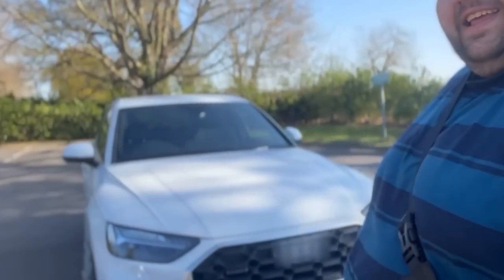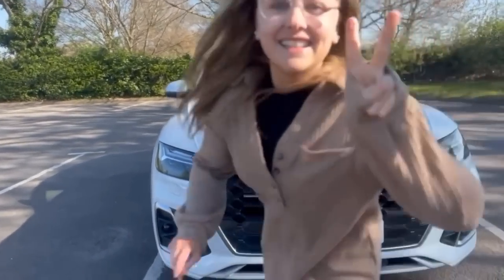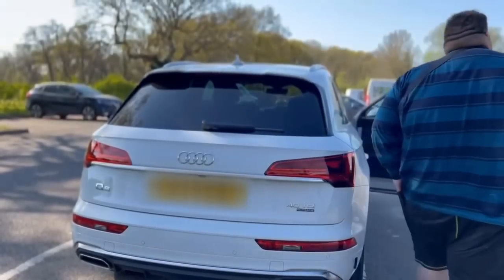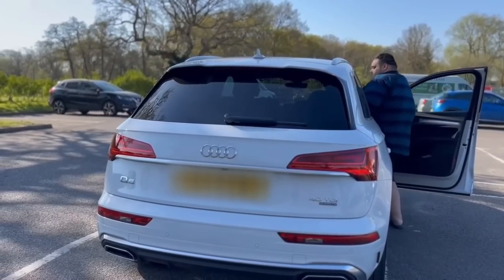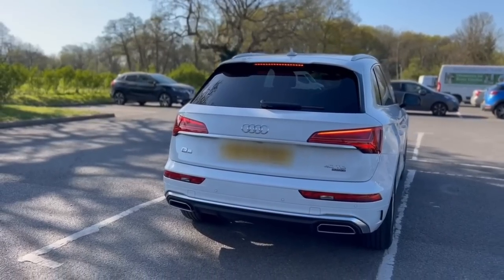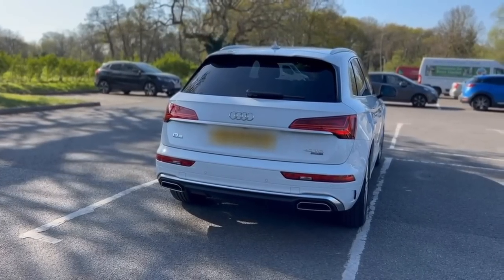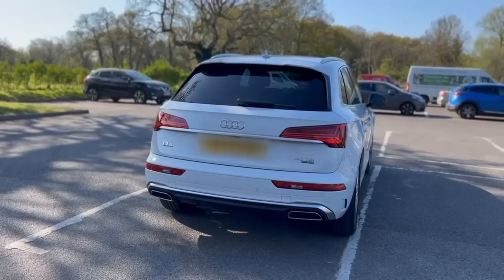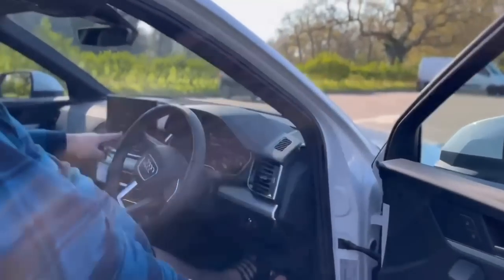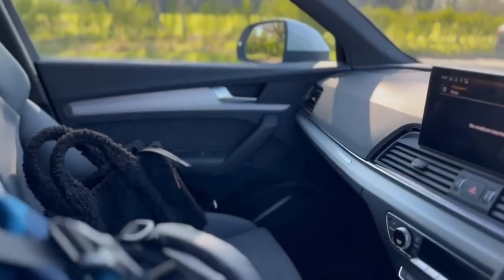Guys, our new car — isn't it, baby? Yes, oh yeah! Look, it's gone a bit wrong. There she is. I'm gonna jump in and just rev it. Oh yeah, baby! New whippy wayways.